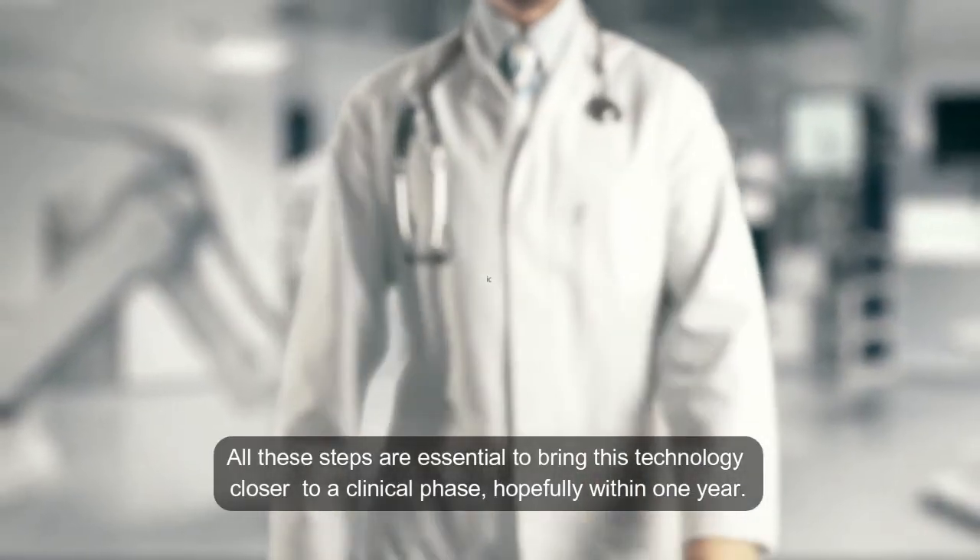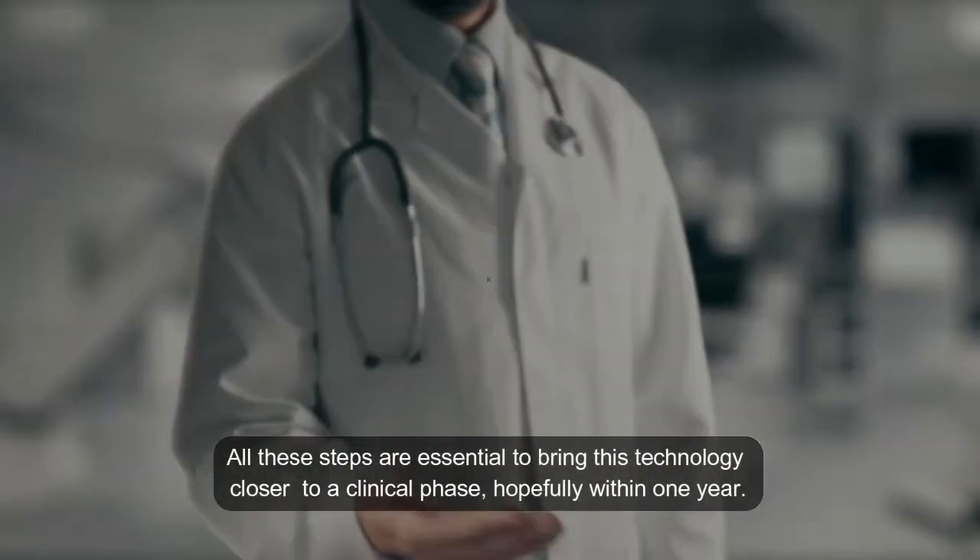All these steps are essential to bring this technology closer to a clinical phase, hopefully within one year.